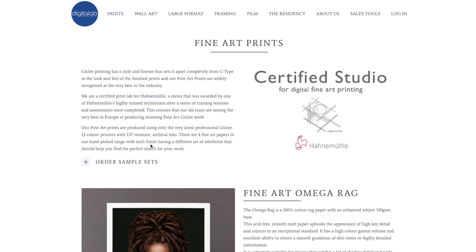Fine art printing, when it comes to Digital Lab, basically means you are using a service provided by a very highly trained team of lab technicians who have gone through a series of training and assessments from Hahnemühle's own lab technicians. It's not just a matter of picking the best photographic paper and off you go. In order to use the title of a fine art printer for Hahnemühle, there is a series of training and assessments that must be completed, so you can be guaranteed a very high quality standard and rest assured the quality will match the price.